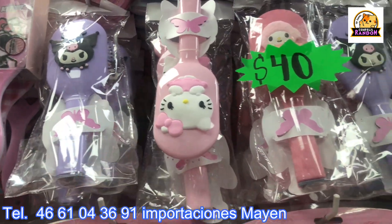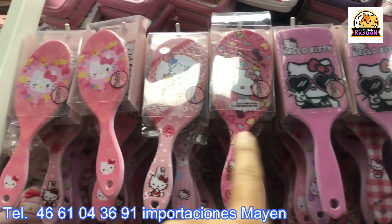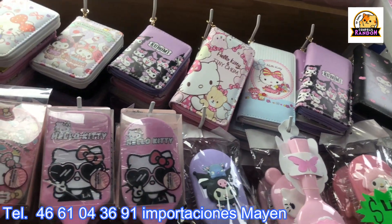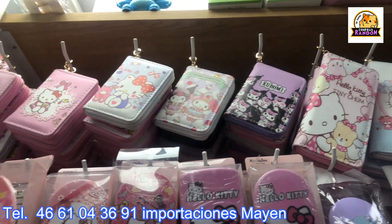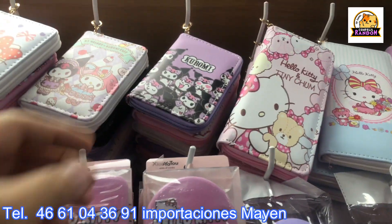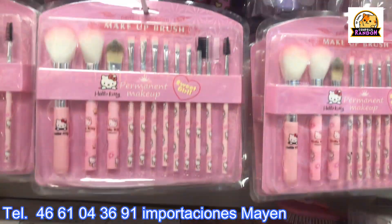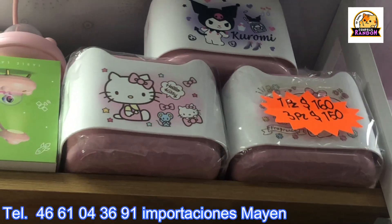There are classic brushes that we've seen at other places, but Importaciones Mayen carries them too at 40 pesos. Up above there are wallets — small ones at 45 pesos wholesale and large ones at 65 pesos wholesale. Kuromi is very popular right now — look at the size, very nice. Importaciones Mayen always stands out for bringing great kawaii-style items. Up above there are also organizers.